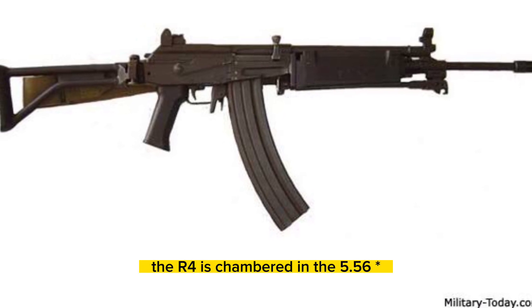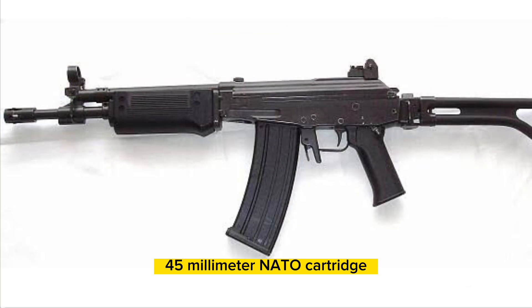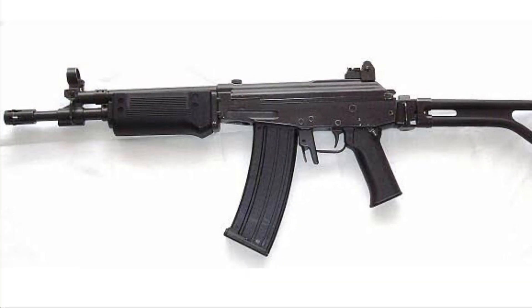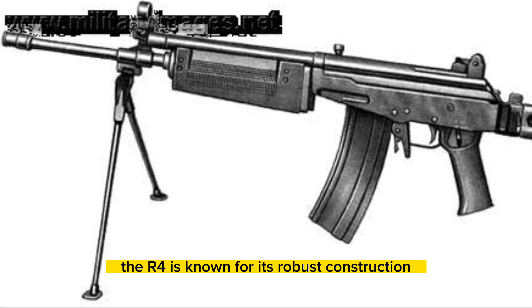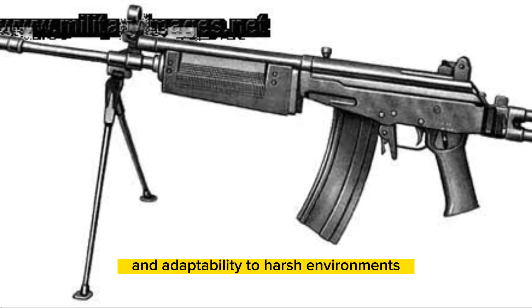The R4 is chambered in the 5.56 x 45mm NATO cartridge and features a gas-operated, selective fire system. It has a detachable magazine with a typical capacity of 30 rounds. The R4 is known for its robust construction, reliability, and adaptability to harsh environments.